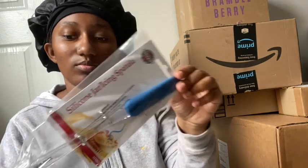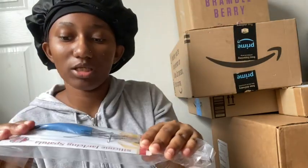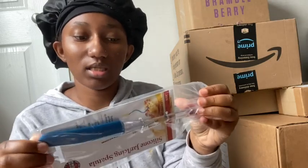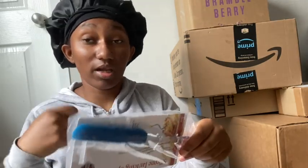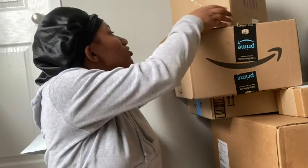This is my silicone spatula. Say you're mixing things up and you need to make sure you get literally every crease — this is definitely what you're going to need. Now let's do Bramble Berry.